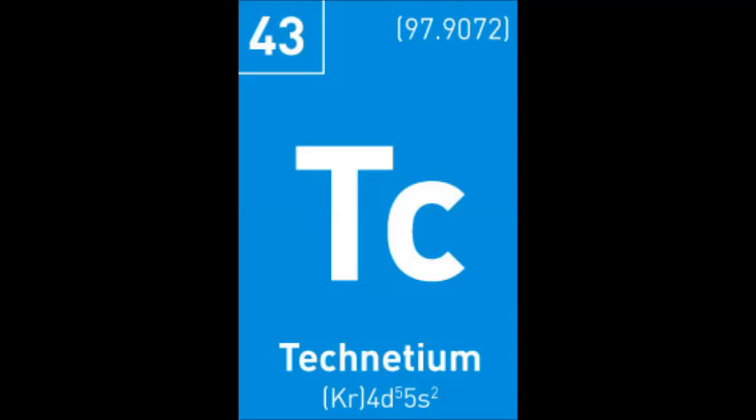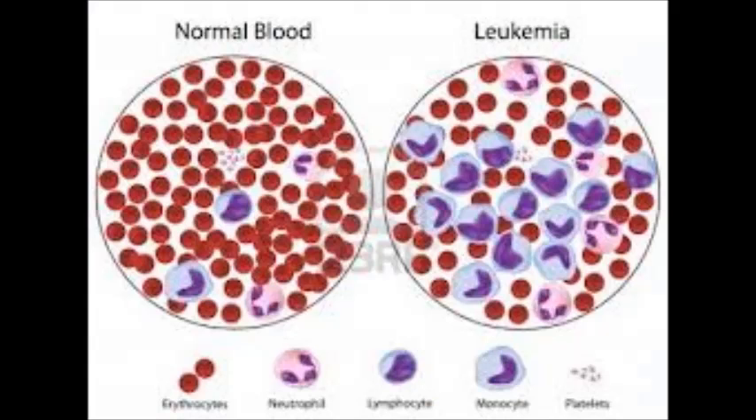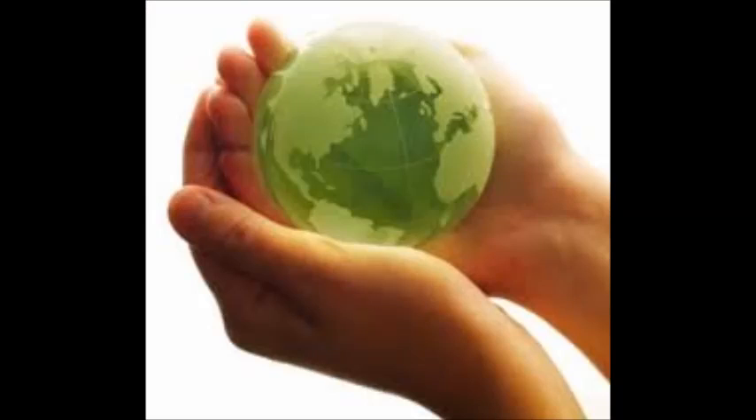Technetium-99m is radioactive. There is a chance that a patient who is exposed to radiation can develop long-term diseases such as leukaemia, but this only carries a risk of 1 in 1000. Technetium-99m's waste product, Technetium-99, can damage the environment, but by putting the waste out of action, it prevents any damage to the environment.